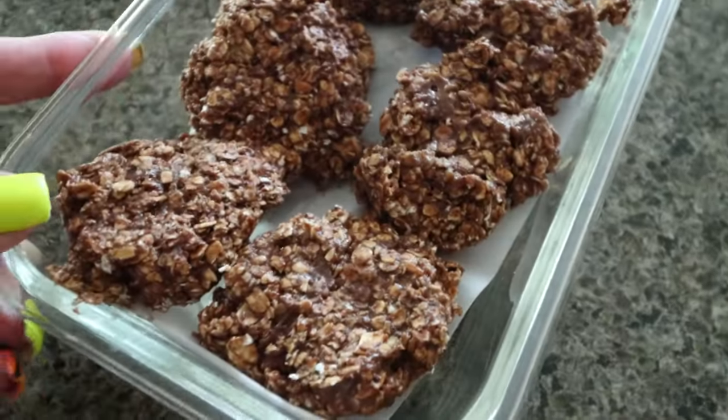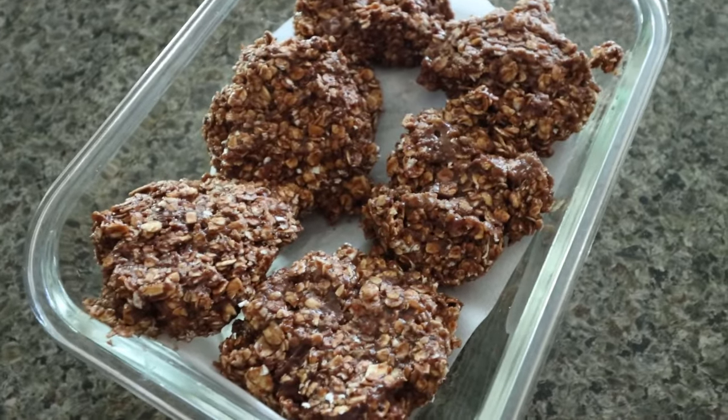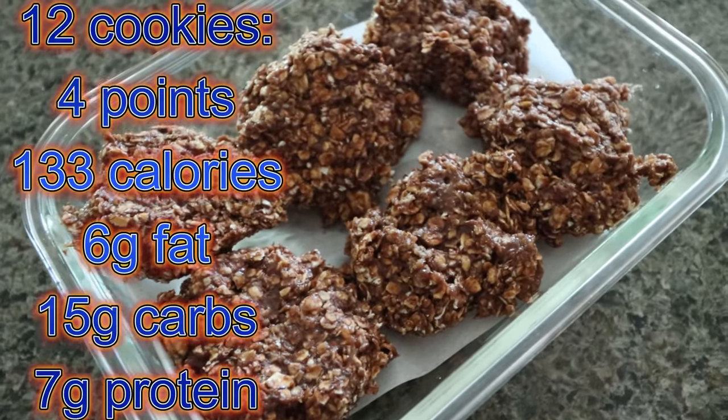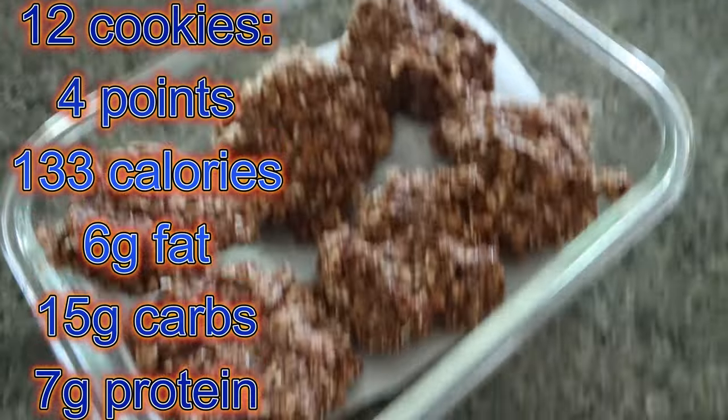Here are the no-bake protein cookies. I just tried a little piece of one — they taste amazing, just like no-bake cookies, but they've got protein and just healthier ingredients overall. It makes 12 cookies and I'll put all of the information here on the screen. Thank you for joining me for this week's meal prep. I hope you enjoyed seeing breakfast, lunch, and a sweet treat. By meal prepping, it just helps set me up for a successful week. I have done it since day one of my 140 pound weight loss.